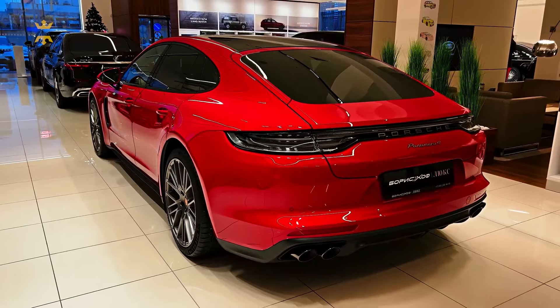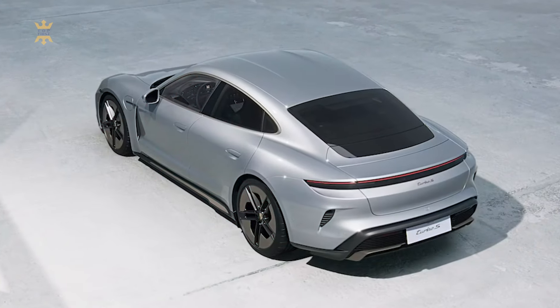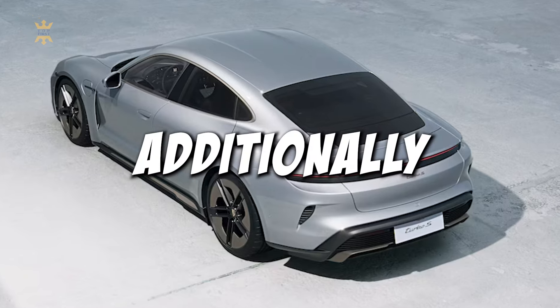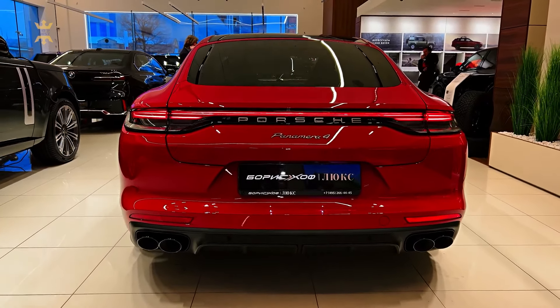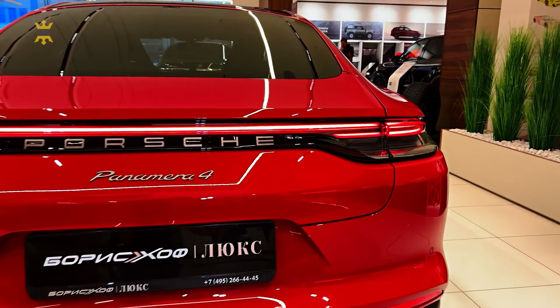Moving to the rear, the hatch door now boasts a frameless window design akin to the Porsche Taycan EV sedan. Additionally, the taillight bar ditches its previous 718-style shaping in favor of a single straight blade, echoing the styling of the Taycan.